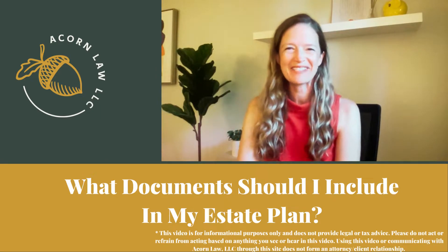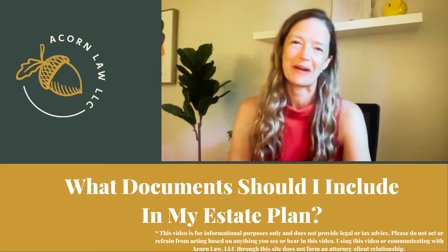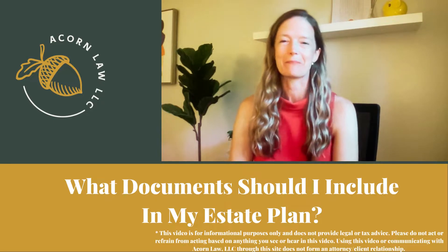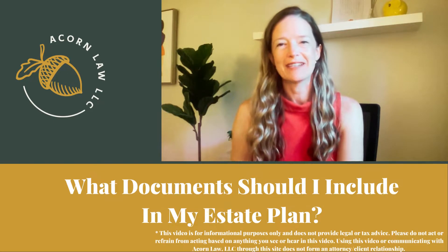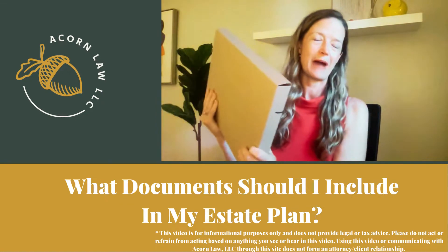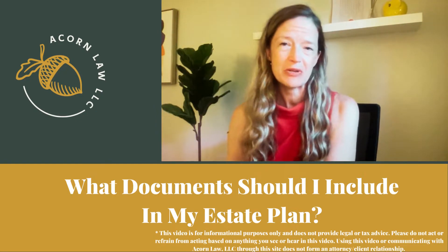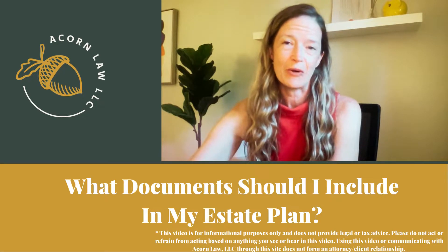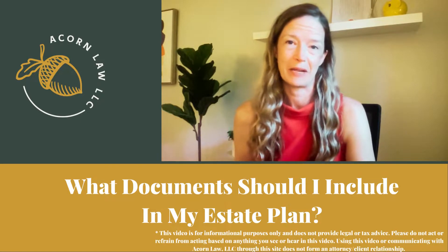Hi, I'm Alex, owner and founder of Acorn Law, a law firm in Central Maryland that's dedicated to helping busy parents and families get their affairs in order. Today, as I'm just wrapping up putting together a final portfolio package for some clients, I thought it was a good opportunity to make a quick video that really goes in depth into all the things that I put into an estate planning package.